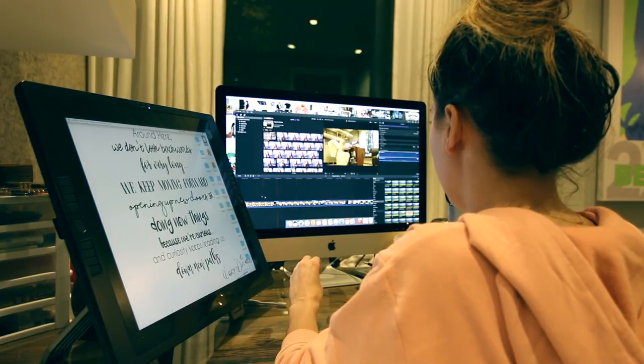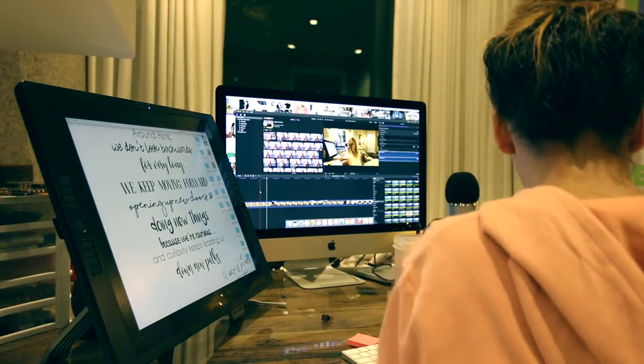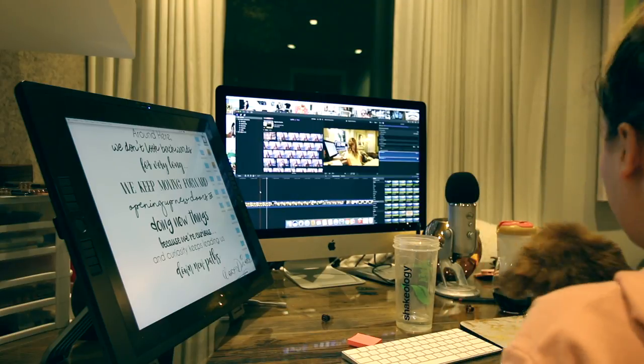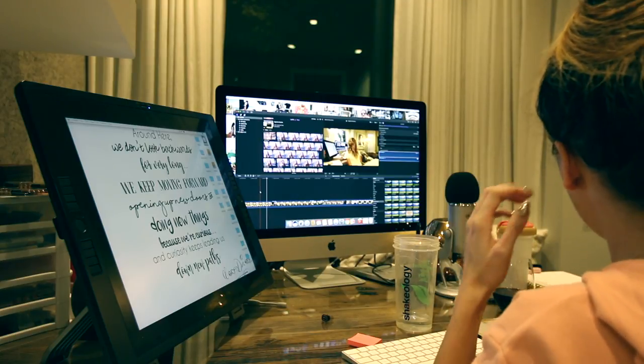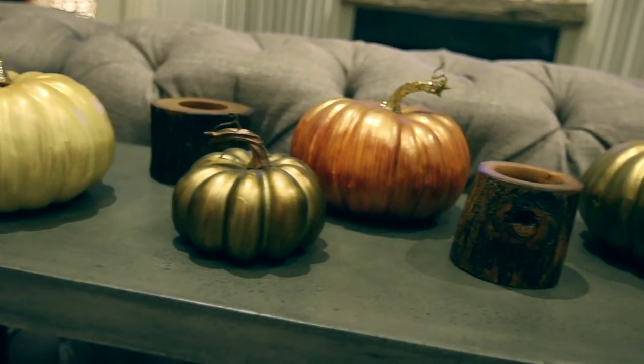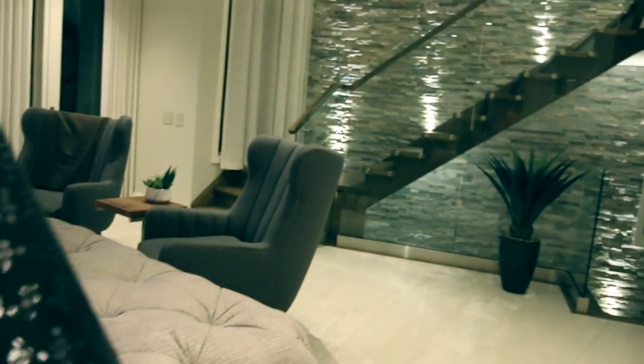A lot of you guys have asked me how I edit my videos. I started out on iMovie, which was free, and then I ended up upgrading to Final Cut Pro, which I actually learned how to use in school — I started architecture but had to take a film class. I just like it better. And then from there, I will shut down the whole house, make sure all my candles are off and all of the lights are off, because I know that makes my husband happy.